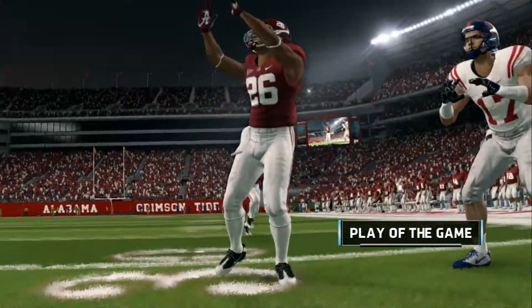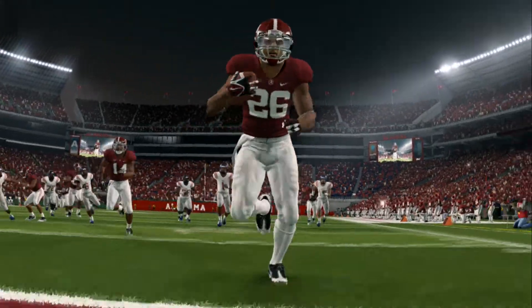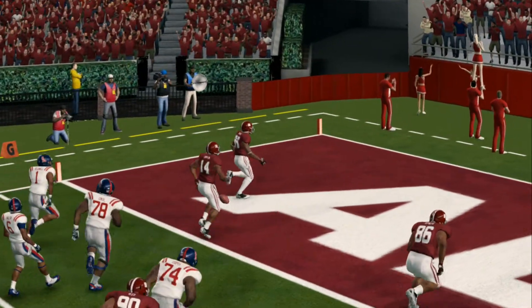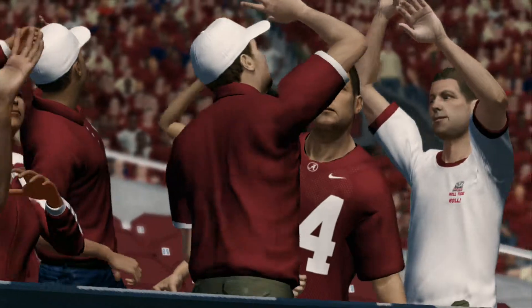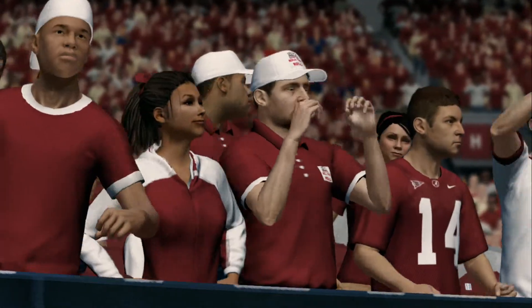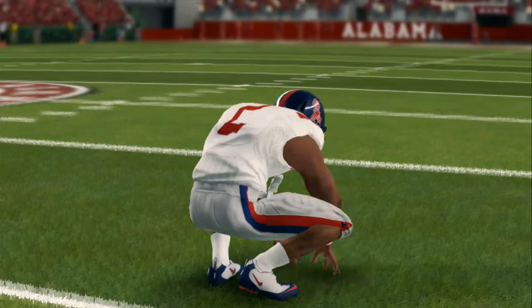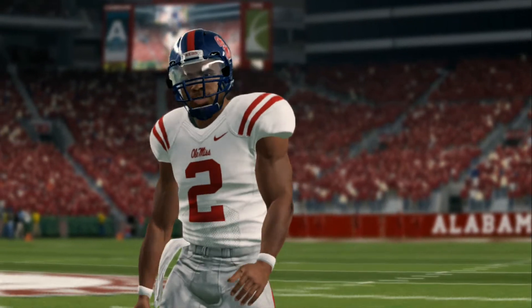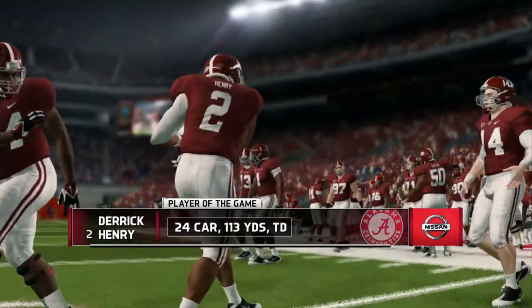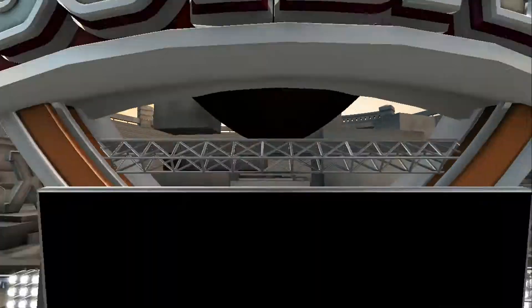Kirk, go ahead and give us your reflections on this game. Well, this one really could have gone either way. Ole Miss played a good game out there, but they needed to make one or two more big plays, and they couldn't do it. Who knows — another couple minutes and this one may have gone the other way. That's it for this presentation of NCAA Football 14. For Kirk Herbstreit, I'm Brad Nessler saying thanks, and we'll see you soon.